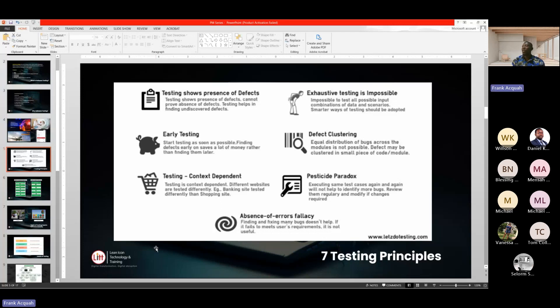The second principle is exhaustive testing is impossible. You cannot say you've done 100% testing so your system is bug free. There are situations where even experienced testers have tested the system and cleared it, but then on production they start to encounter certain issues. So exhaustive testing is something that is impossible.